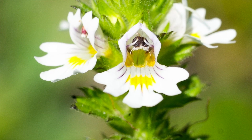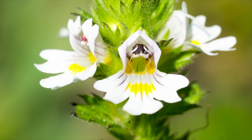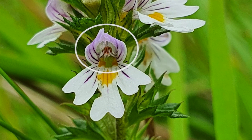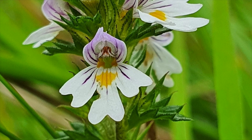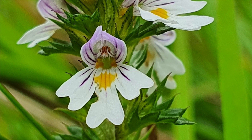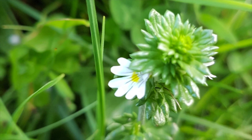Their flowers form leafy spikes with a bell-shaped calyx and the corolla is made up of two distinct parts: a hood comprising of two petals and a flatter lower lip that is distinctly lobed into three sub-parts. The corolla is predominantly white in colour but has purple streaks and a splash of bright yellow in the centre. Their leaves are oval, deeply toothed and hairless.